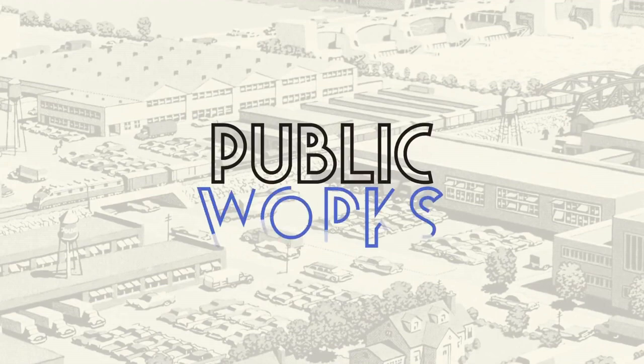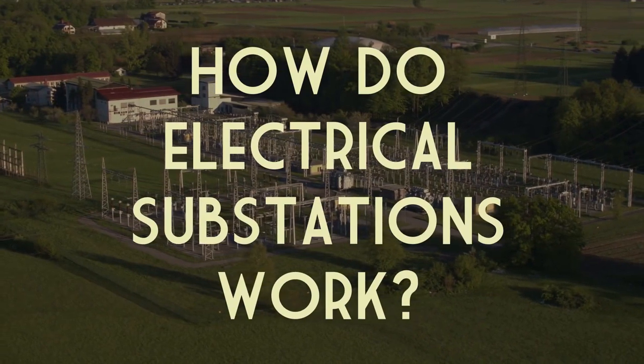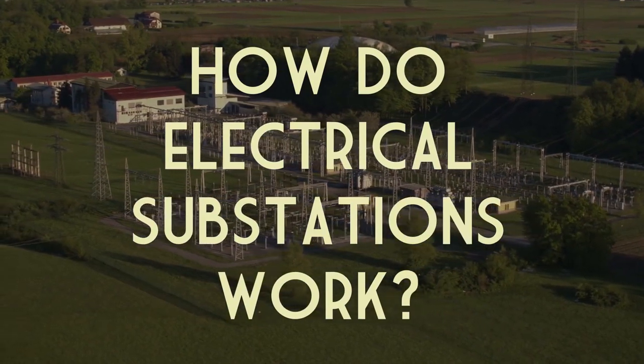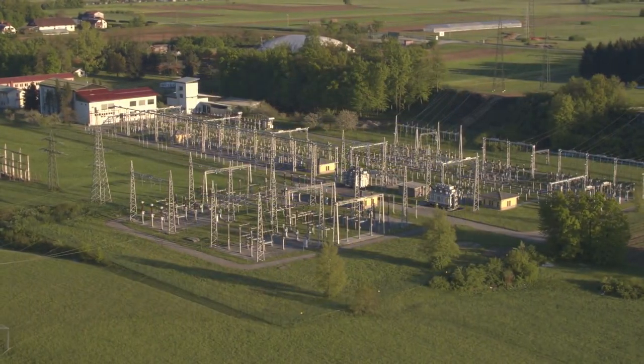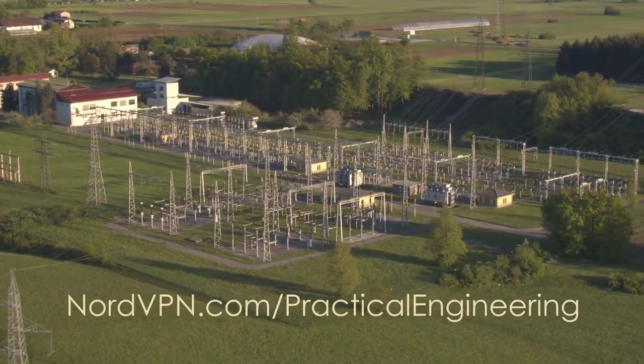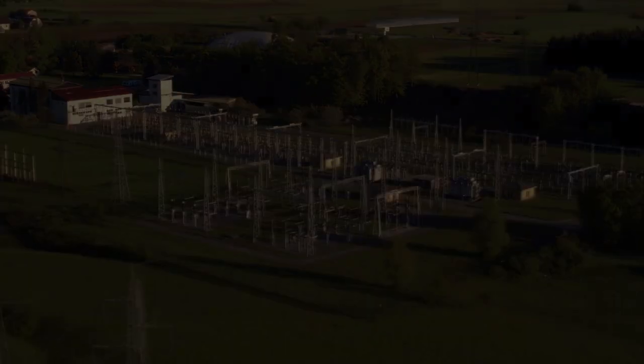I'm Grady and this is Public Works, my video series on infrastructure and the human-made world around us. This video is sponsored by NordVPN. Visit NordVPN.com/practicalengineering to get 75% off a 3-year plan.